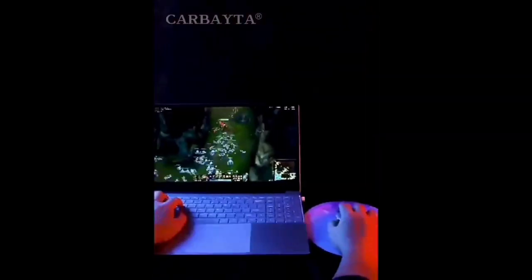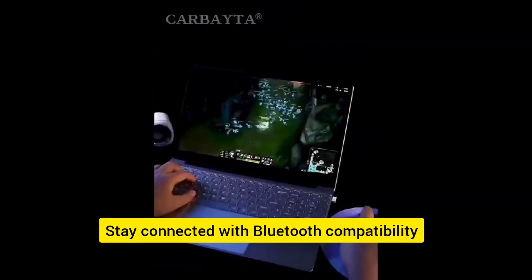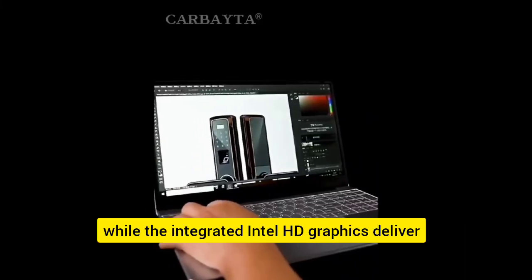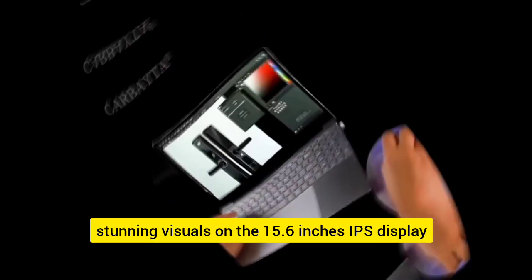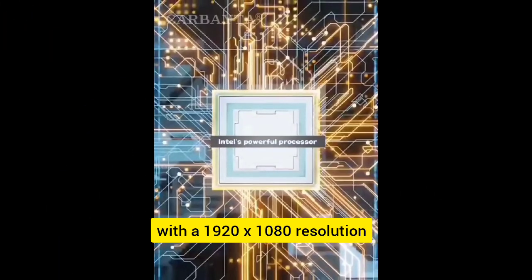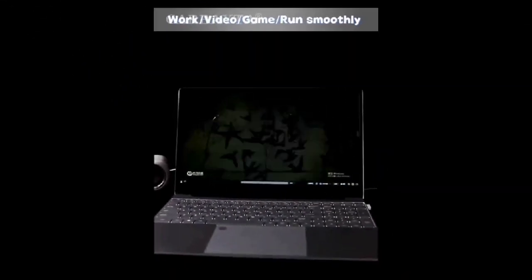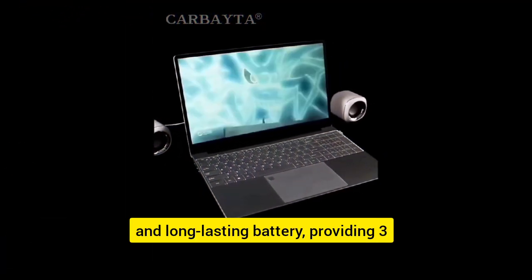Stay connected with Bluetooth compatibility and Wi-Fi connectivity, while the integrated Intel HD graphics deliver stunning visuals on the 15.6-inch IPS display with a 1920x1080 resolution.